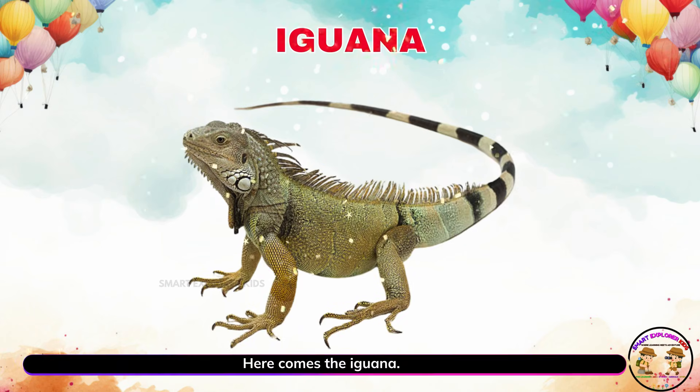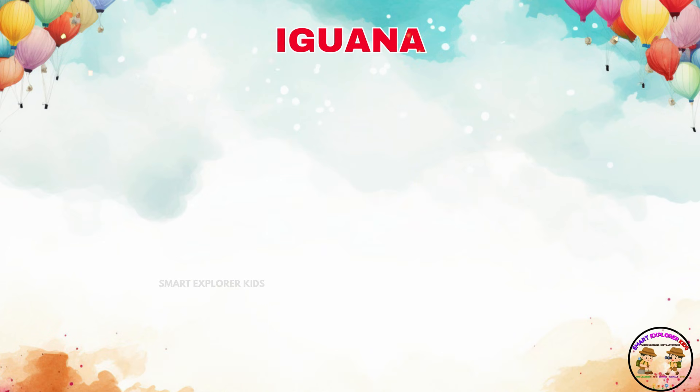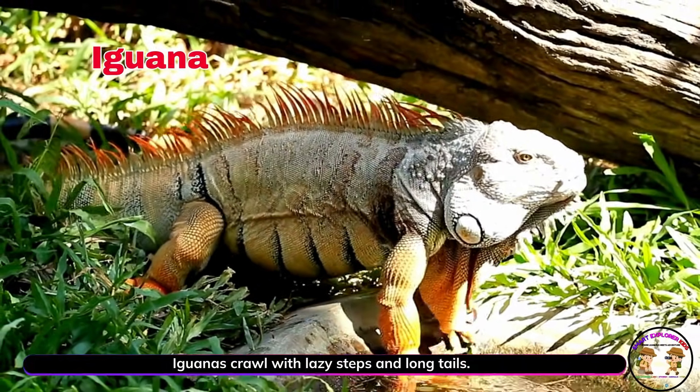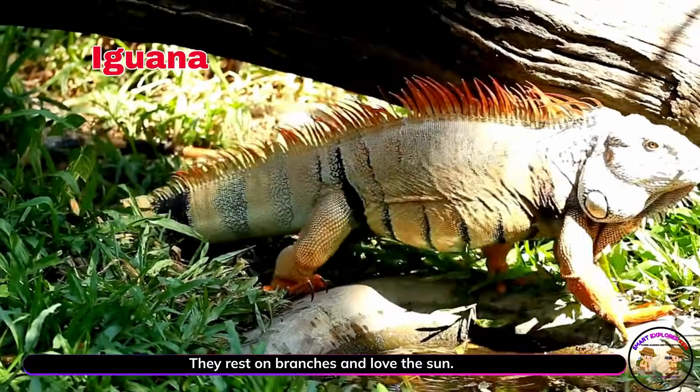Here comes the iguana. Iguanas crawl with lazy steps and long tails. They rest on branches and love the sun.